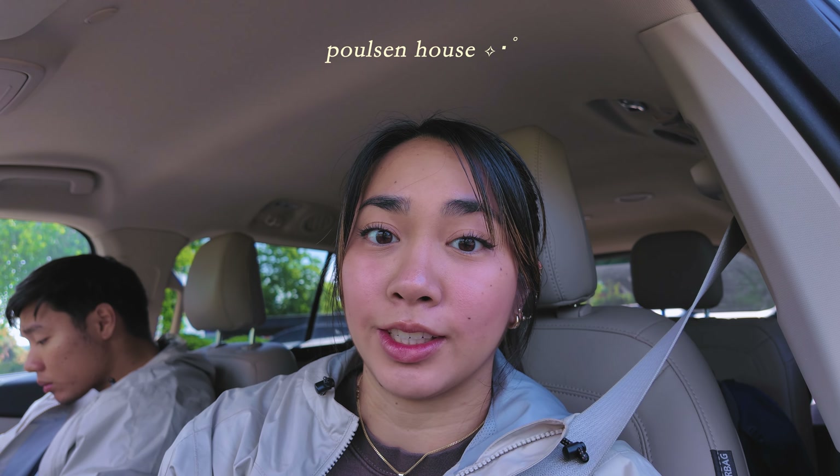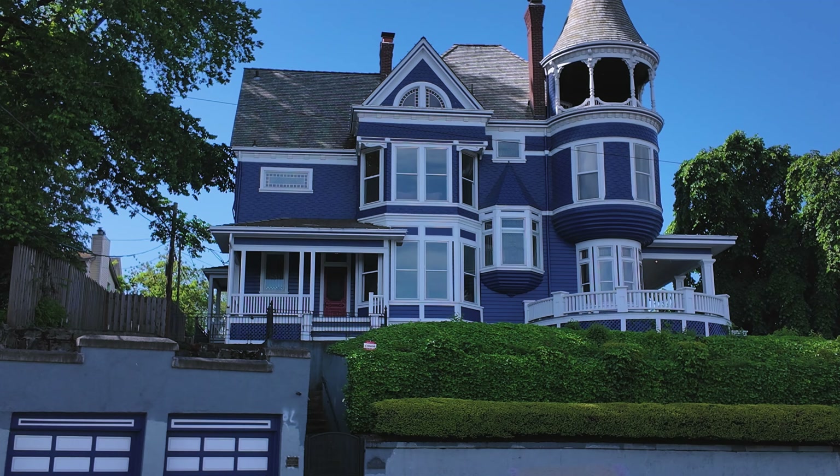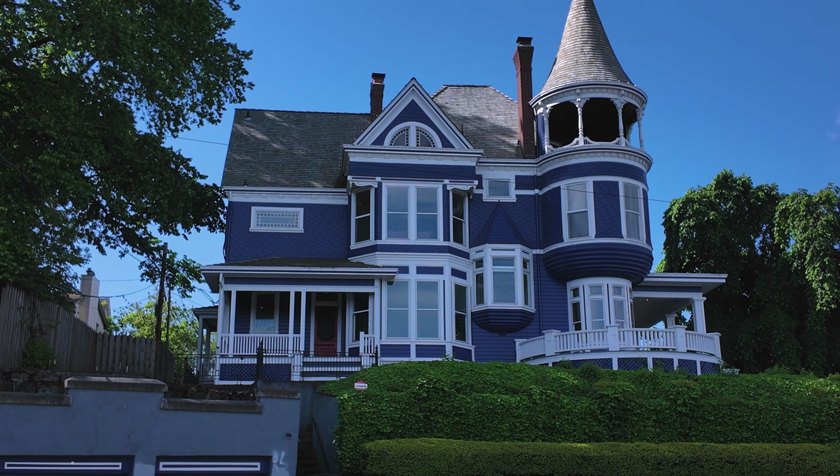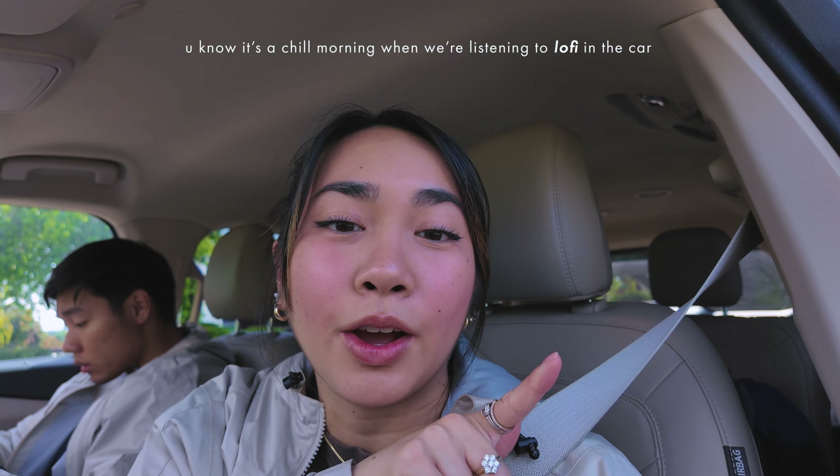Good morning everyone! Right now we are in front of the Poulsen House, which is a historical landmark. It's about 126 years old, built in the 1800s. Crazy, but it's very pretty — super blue. Sometimes if you catch them having an open house, you can walk through it.